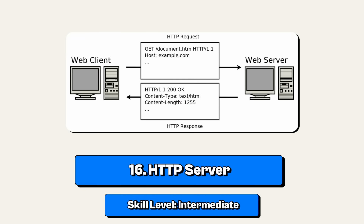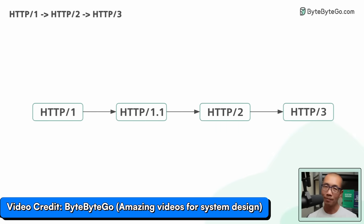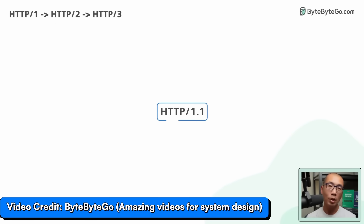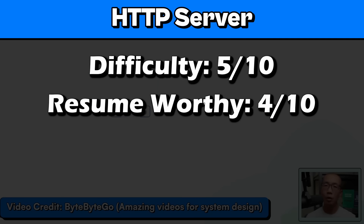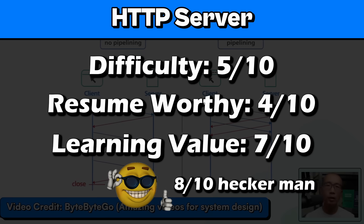Project number 16: an HTTP server. This is an intermediate project that'll really teach you a lot about how the web works. You'll learn about TCP connections, HTTP headers, HTTP verbs, and handling multiple connections. I'll rate it 5 out of 10 for difficulty, 4 for resume worthy, 7 for learning value, and 8 out of 10 for coolness — because telling people you built a web server makes you sound like a hacker.